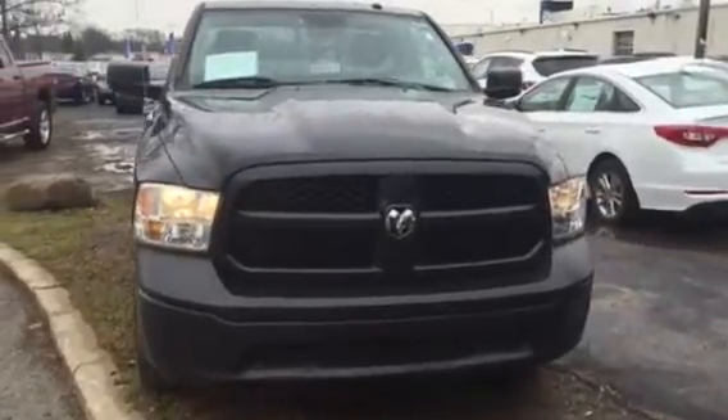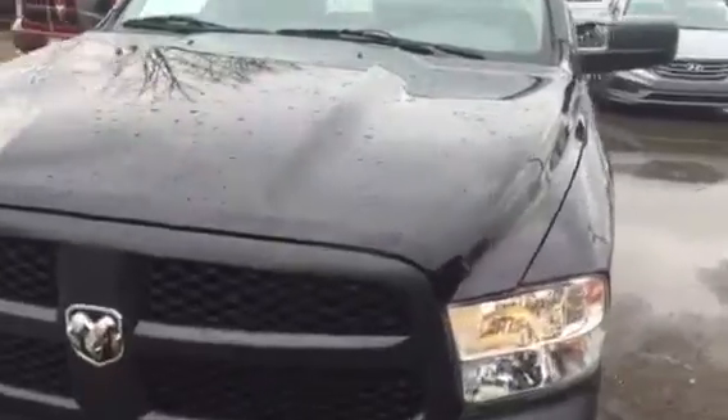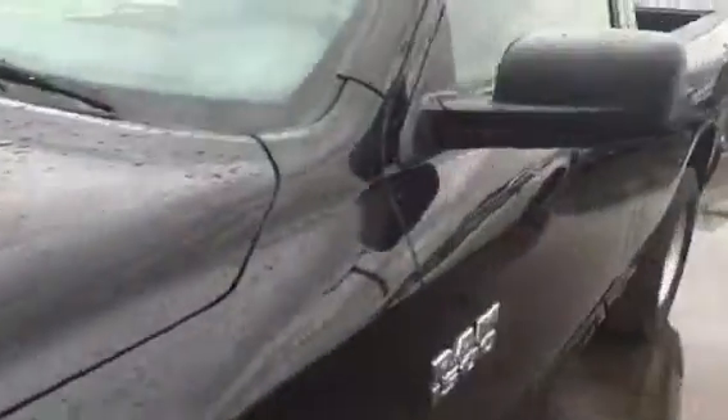Hey Kendall, this is Dan Kleichman from Bougie Hyundai. I just want to shoot you a quick video on this 2013 Ram Tradesman that you had emailed about. It's a really nice truck. We did put a bed liner in it, so the bed liner is brand new.